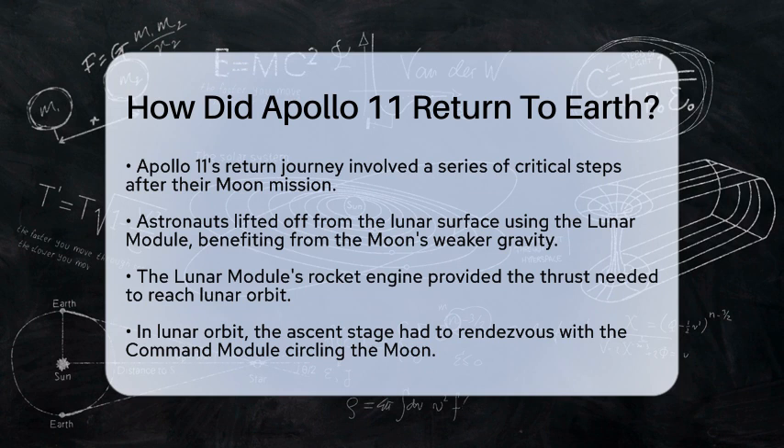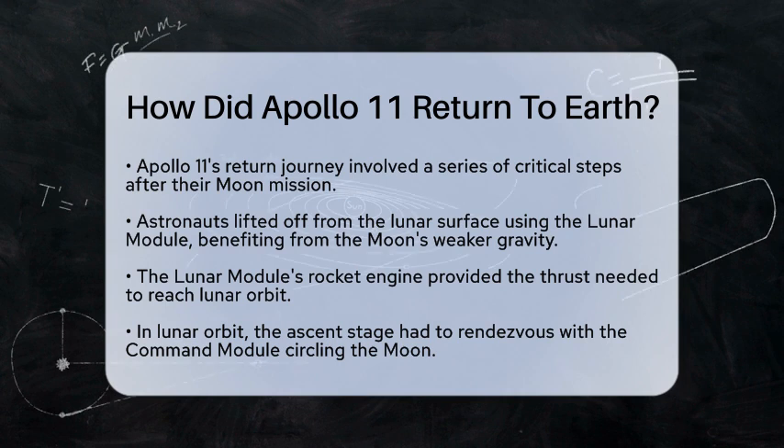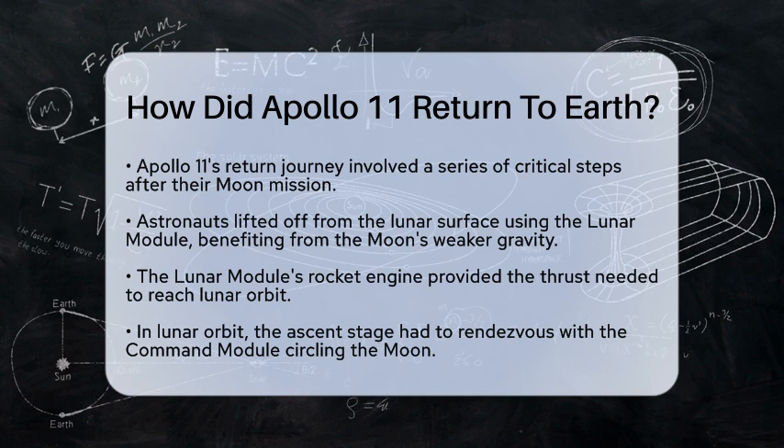First, after completing their mission on the Moon, the astronauts lifted off from the lunar surface in the lunar module. The Moon has a weaker gravitational pull — about one-sixth that of Earth — which made it easier for the lunar module to ascend. The rocket engine of the lunar module provided the necessary thrust to reach lunar orbit.